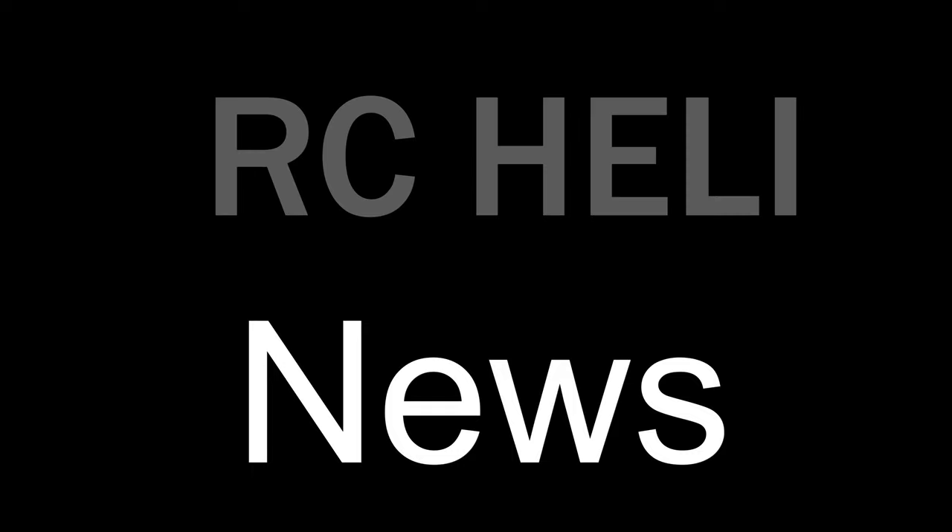Hello everybody, I'm Bill Ann and this is RC Heli News for May 2021.